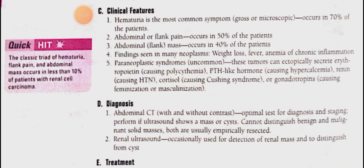Other clinical features include abdominal discomfort, a palpable abdominal mass, and abdominal pain.